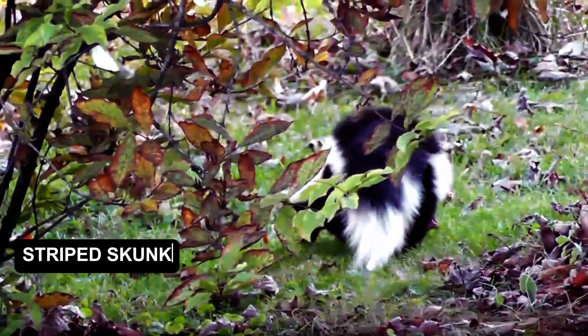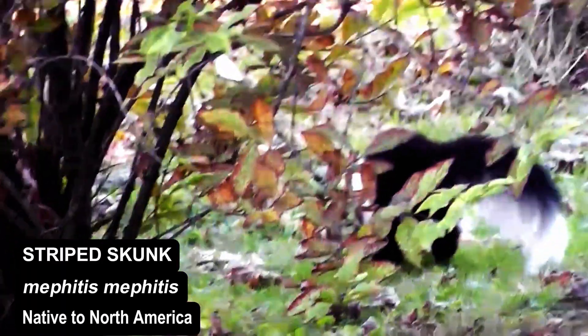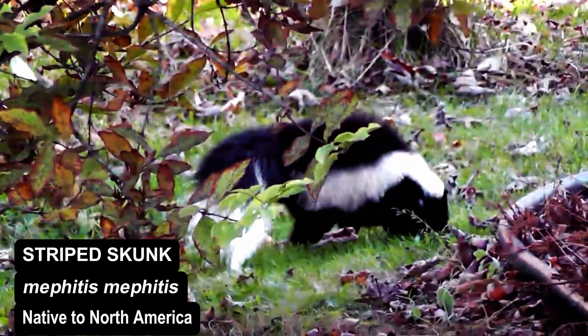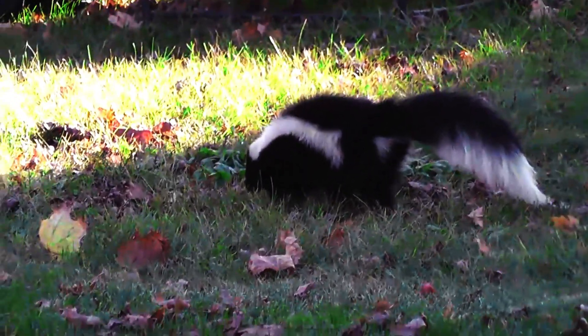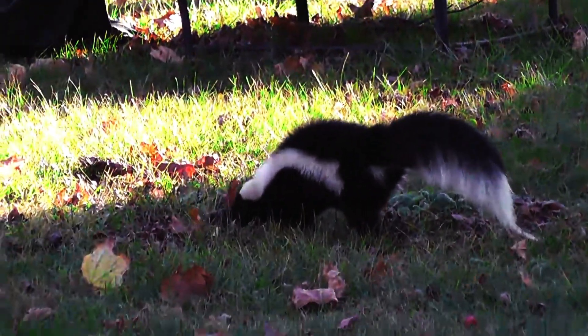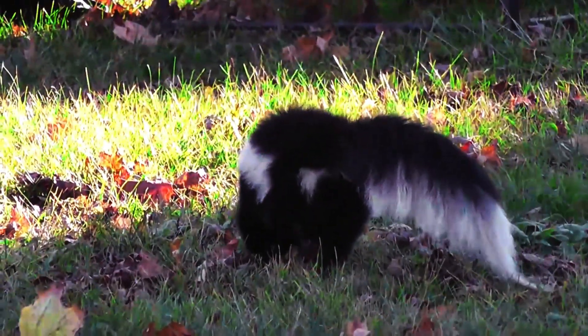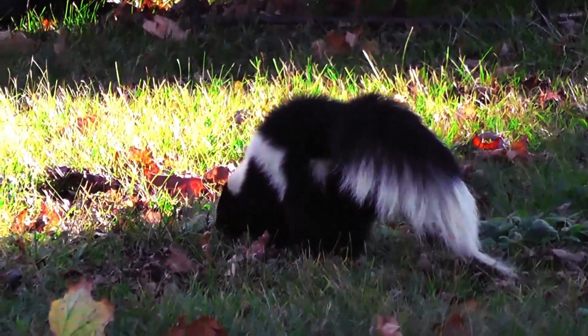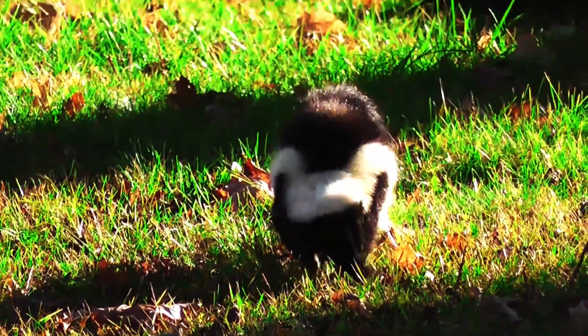The striped skunk, scientifically known as Mephitis mephitis, is a small mammal native to North America. Renowned for its distinctive black and white coloration, this animal is easily recognizable by the two prominent white stripes running down its back, converging at the shoulders to form a V-pattern.